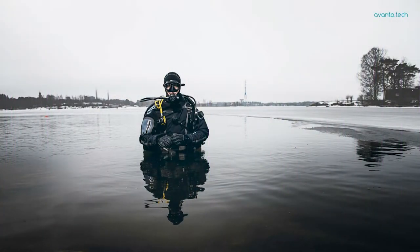I'll tell you more about our technology a little bit later, but first let me tell you how we got here. In 2015, we created an infrared heated cold water diving suit. Avanto, by the way, means a hole in the ice — that's a starting point for any cold water diving adventure.